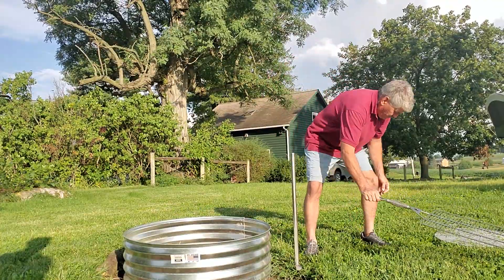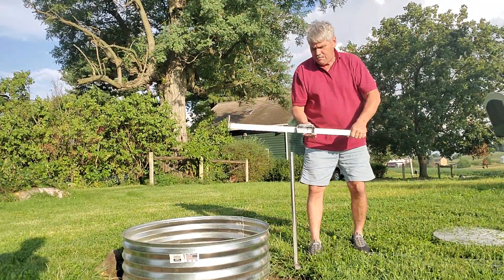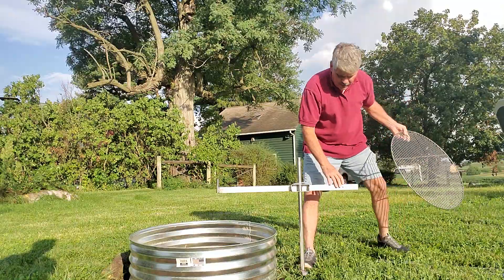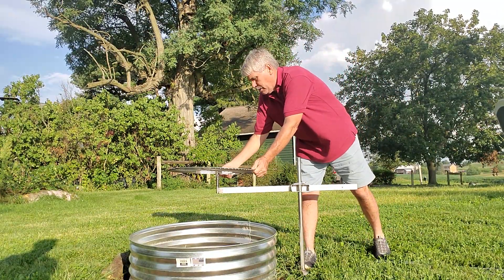The other grill we have is our Saucer X grill. You have this bar that goes on the same post. You then put a two-foot grate on that rail.